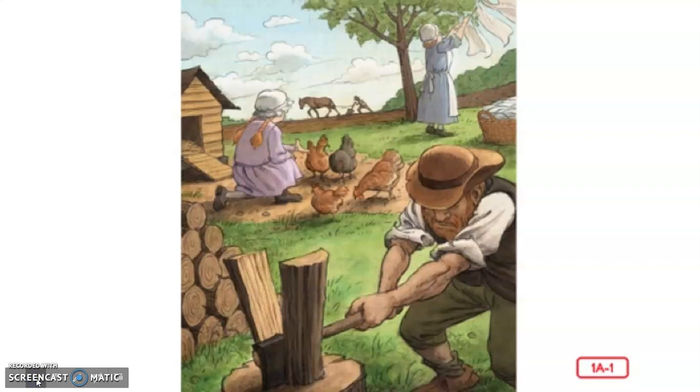Today we're going to take an imaginary trip back in time about 300 years ago to an early American farm. If you lived in the country long ago, you and your family did most of the work necessary for survival right at home. In the country, houses were far apart from one another, so you couldn't rely on neighbors or stores to get everything you needed.